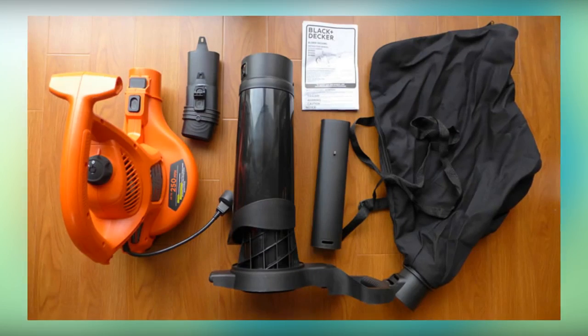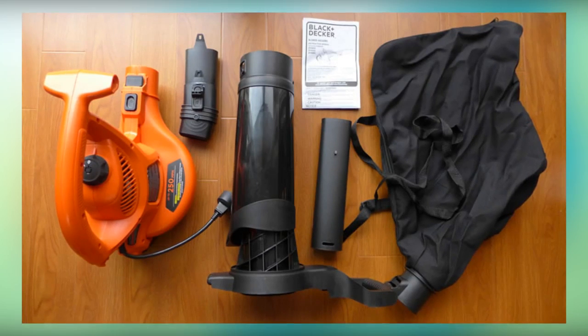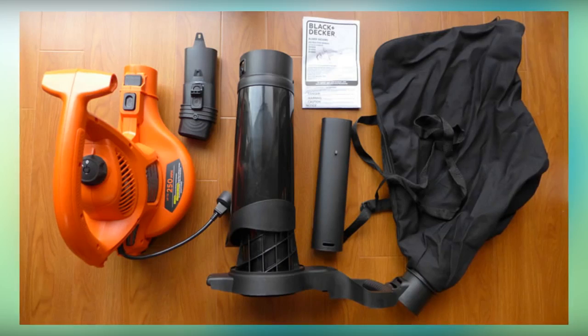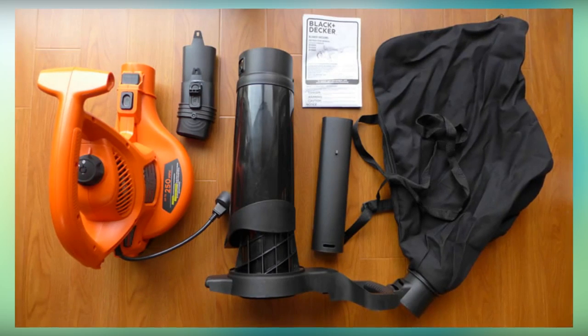The Black and Decker BV6000 exceeds the performance of many peers with a maximum blowing speed of 250 miles per hour, even as it increases the number of modes offered by including both vacuum and mulcher modes.